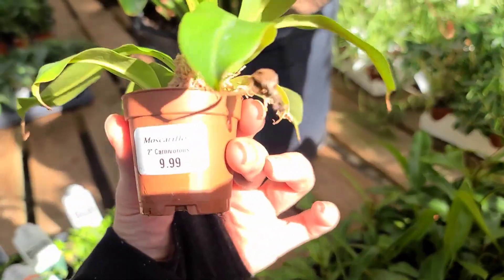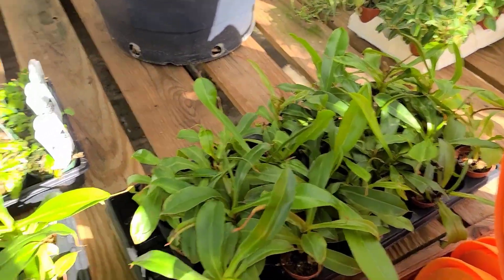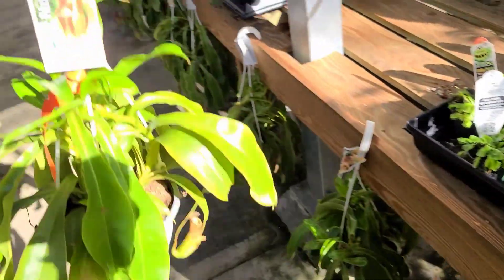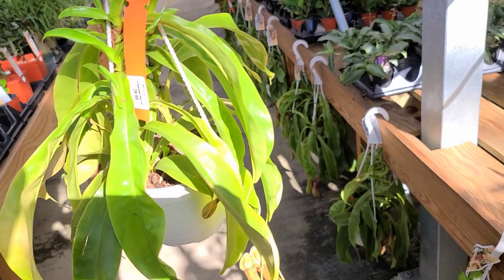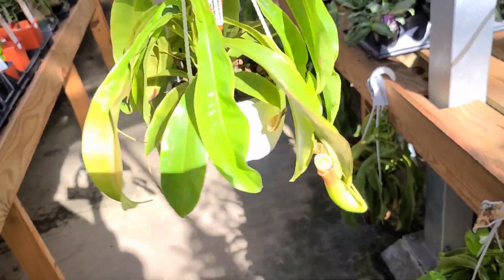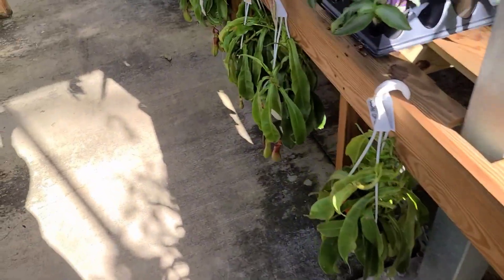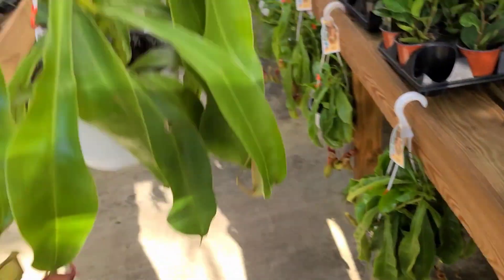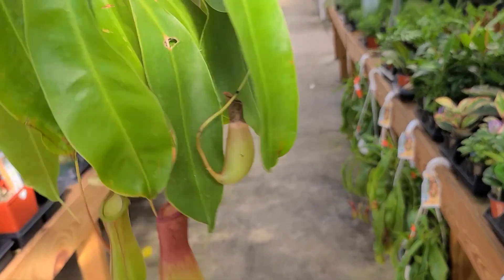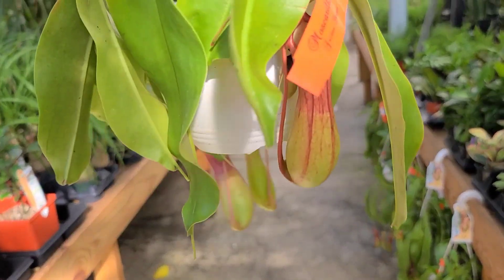They do have some pitcher plants hiding on this side - let's check those out. Little baby pitchers for $10 - that's not a bad price. I got my hanging basket like this at Home Depot. This one's $30 - I think mine was like $15. Some of these cups look so nice and healthy. Mine are all crispy - I want healthy cups like that one.